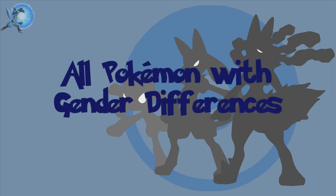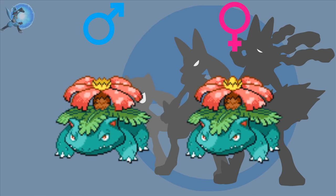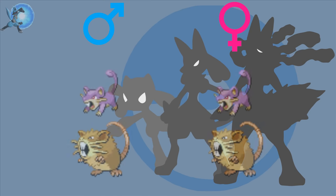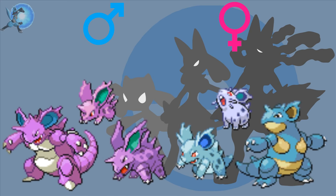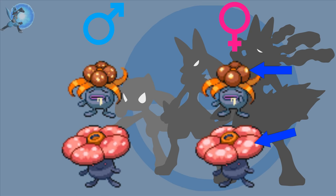So going in order of dex entry, we have Venusaur — the female has a seed on top of the flower whereas the male does not. Butterfree — the bottom parts of the female's wings have a purple spot while the male's wings do not. Rattata and Raticate — the males have slightly longer whiskers than the females. Pikachu and Raichu — the differences are in the tails, with female Pikachus having a heart-shaped tail as opposed to the male's flat tail, and male Raichus having a pointed tail while the tip of the female's isn't pointed.